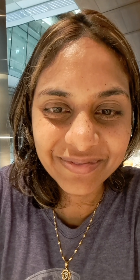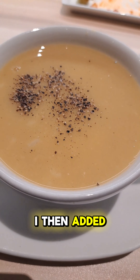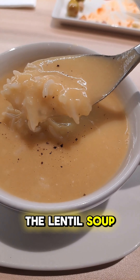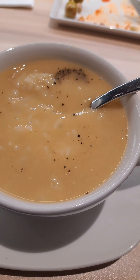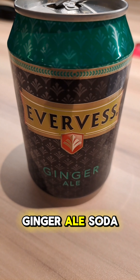It tastes like salt. I then added basmati rice to the lentil soup, making me feel like I was having food from home. I had a ginger ale soda.